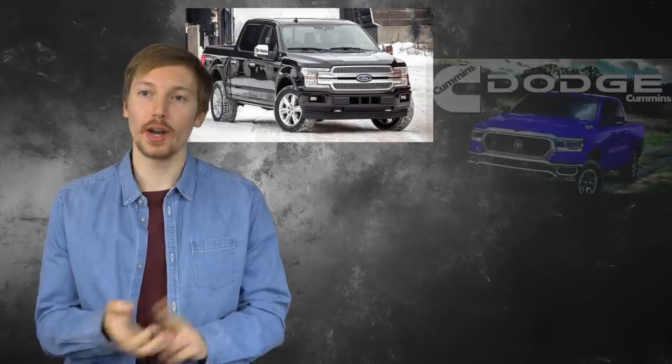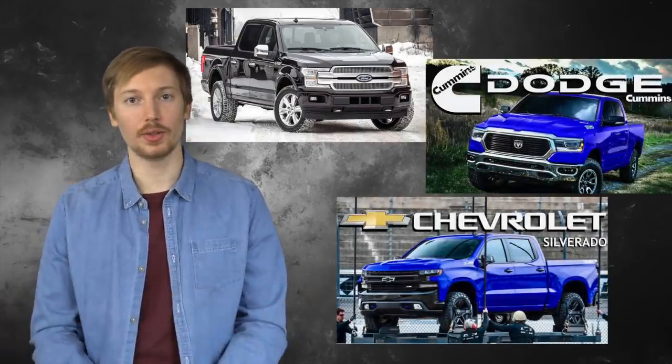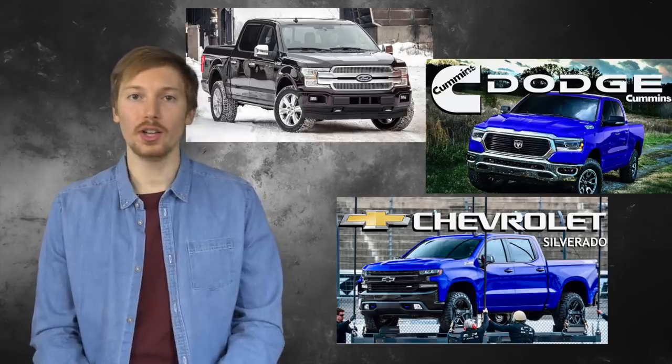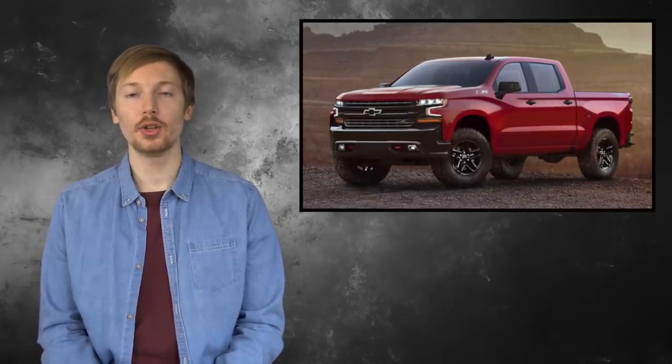If any of you are considering buying a new pickup truck, now's a great time — all the major companies are changing their designs. Ford has the new F-150, Ram is coming out with a new design, and of course Chevy is coming out with the new Silverado. Anyway, this has been my in-depth look at the new 2019 Silverado. More information is coming out next month, so stay tuned. I'm Neo Auto — thanks for watching, and subscribe to keep up to date with the latest car news.